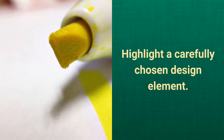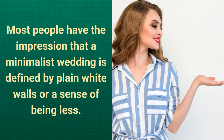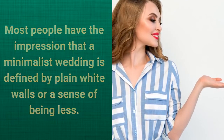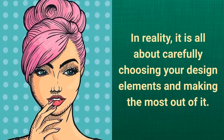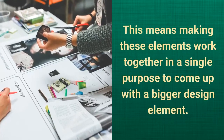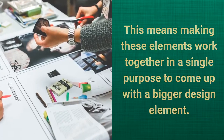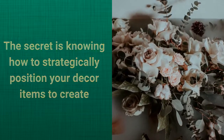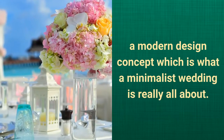Highlight a carefully chosen design element. Most people have the impression that a minimalist wedding is defined by plain white walls or a sense of being less. In reality, it is all about carefully choosing your design elements and making the most out of them. This means making these elements work together in a single purpose to come up with a bigger design element. The secret is knowing how to strategically position your decor items to create a modern design concept, which is what a minimalist wedding is really all about.